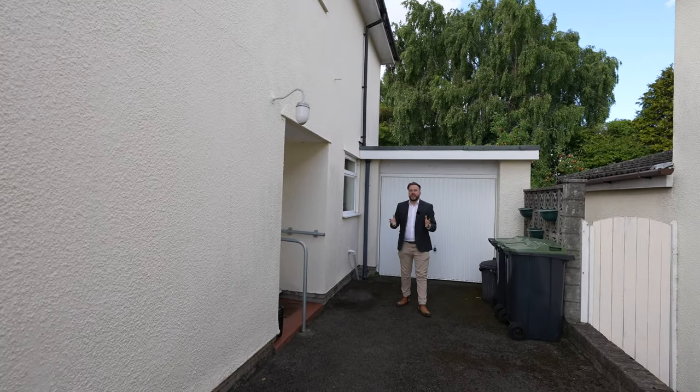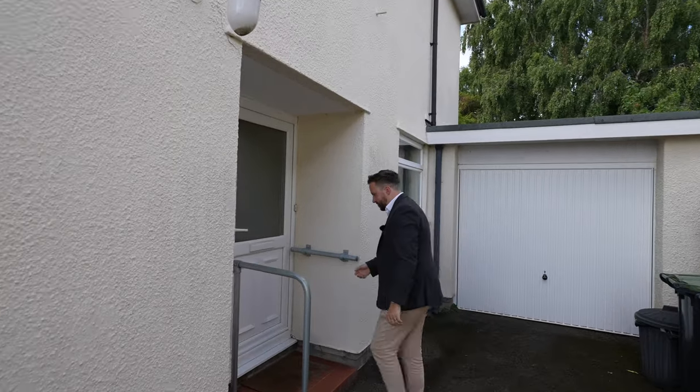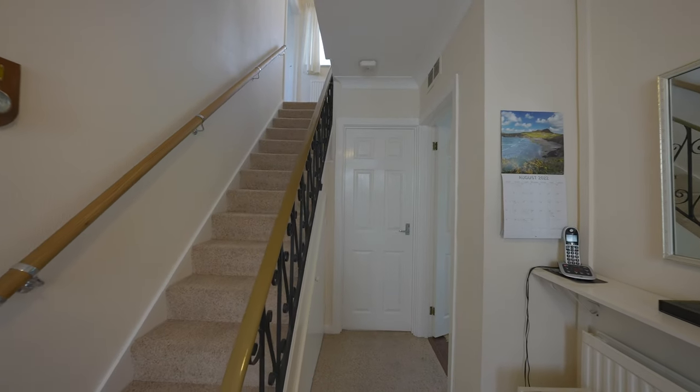Welcome to number 10 St Kingsmark Avenue — let's get inside and take a look. Although occupied by the same owners for just over four decades, you really get a feel that this property has been well maintained and loved throughout the years.